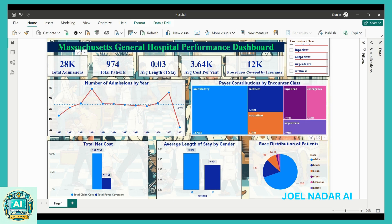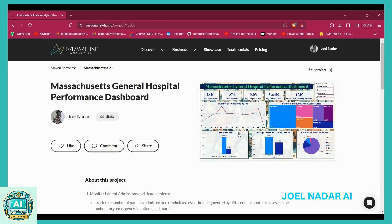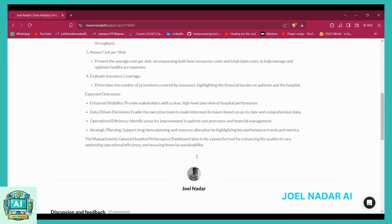Check out the full project details on the Maven Analytics website and see how analytics is transforming healthcare. Thank you for watching.